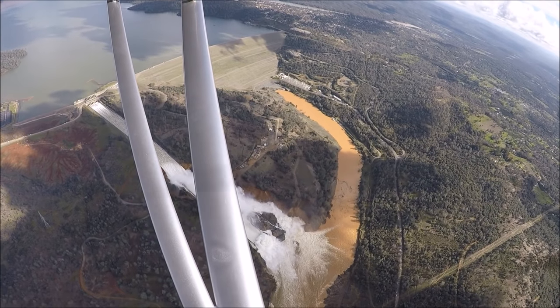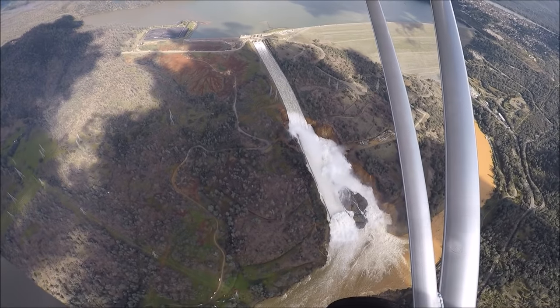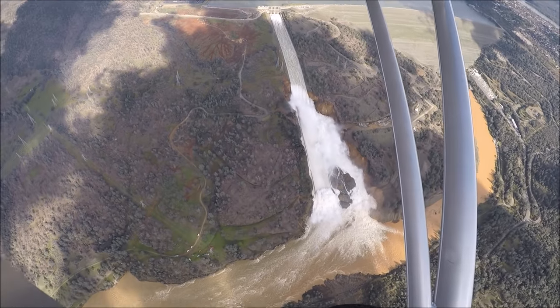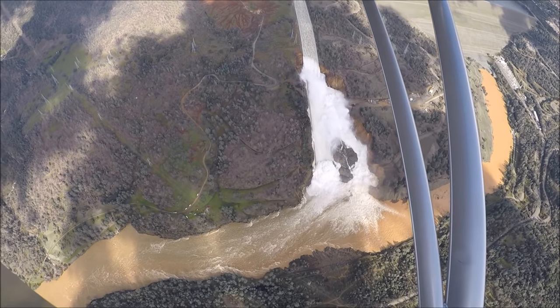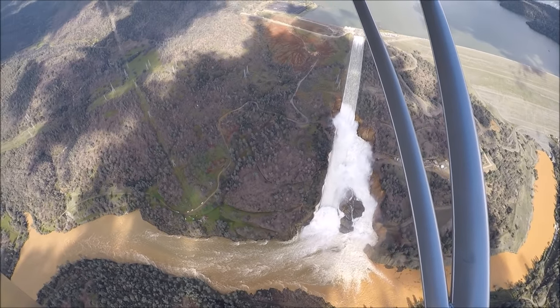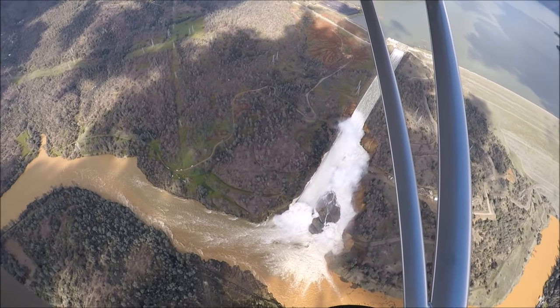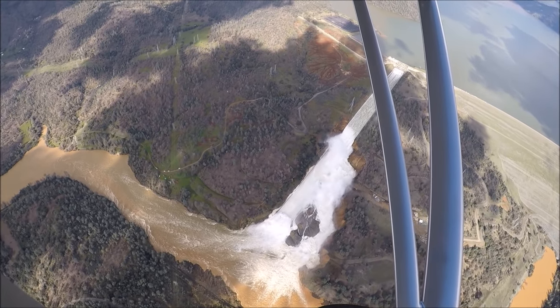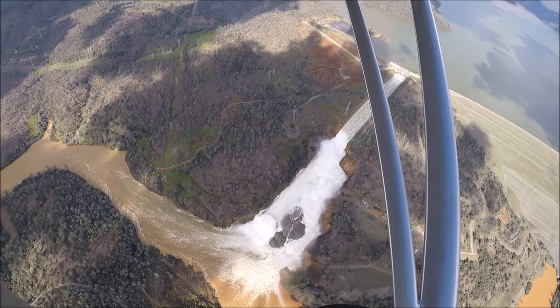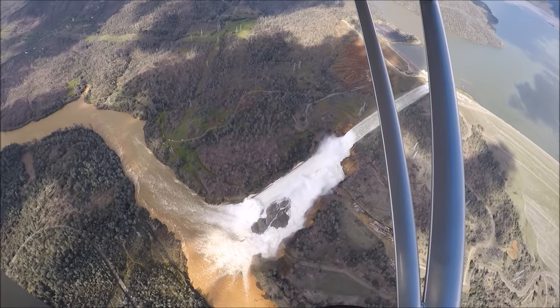Coming over the busted part of the spillway, you can see quite a bit of erosion off to the side, but the bottom section of the spillway is still in place. Those big diffuser blocks are still in place at the very bottom. There's quite a bit of erosion and head-cutting up the spillway — I'd say it's almost halfway up now.